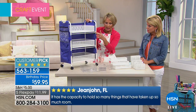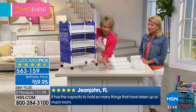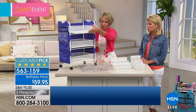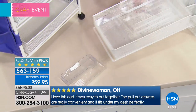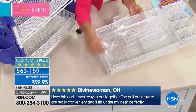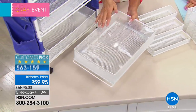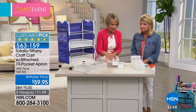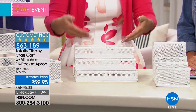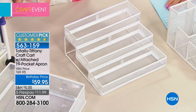So you get the cart, you get the apron, you get the three removable baskets, you get five little dividers that you can customize — use all the dividers in one basket or rotate them around into another section. You also get the stadium arranger — a three-level stadium arranger that pushes smaller things up so they're easy to grab, and it fits in the basket.